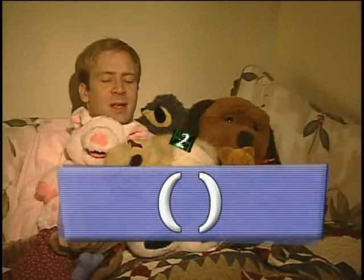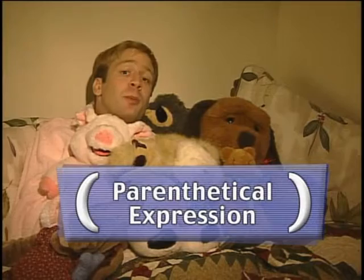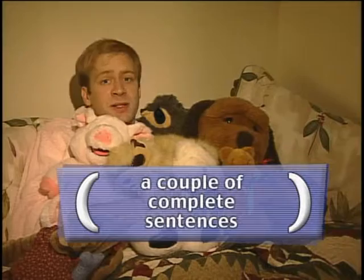Section A: Parentheses. Parentheses are kind of like a dash, in that whatever you put inside the parentheses can be in whatever grammatical form you want. The stuff inside the parentheses is called a parenthetical expression. Your parenthetical expression could be a verb phrase, a gerund, a complete sentence, or a couple of complete sentences. All are welcome into the loving arms of the parentheses.